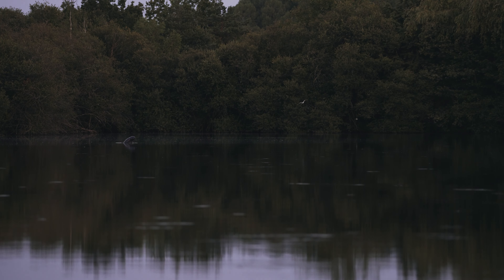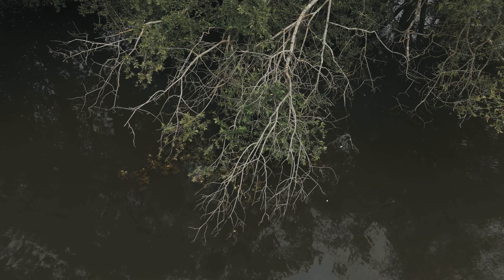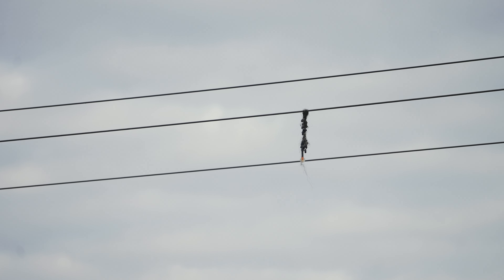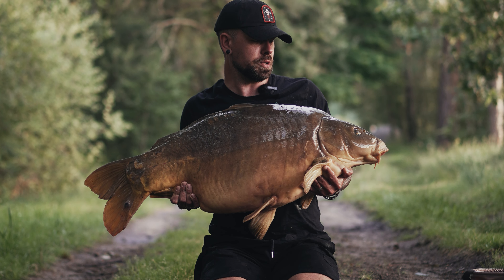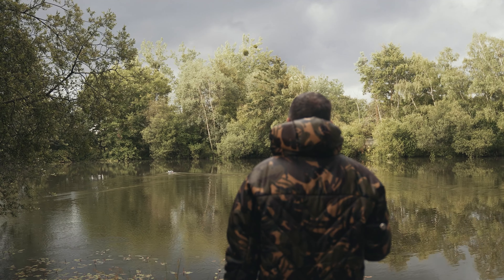We've come to another end of another day and it's been a quiet one. The fish are still over that far margin - we've got rigs over there and it's only a matter of time before they come on the feed. It's a bit of a downer from Simon's success this morning because I thought today was going to be quite productive, but it doesn't mean they can't switch on just like that and then it's a totally different situation.